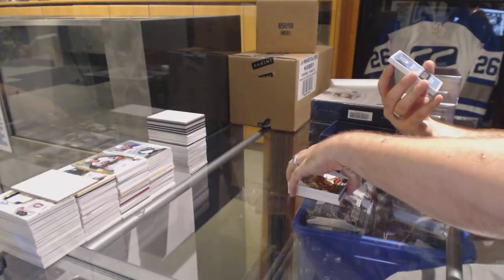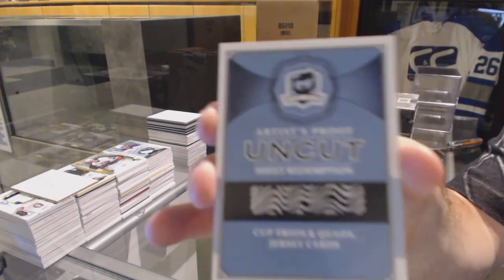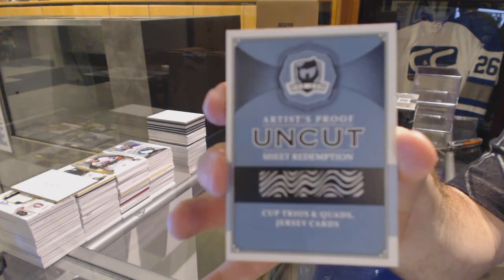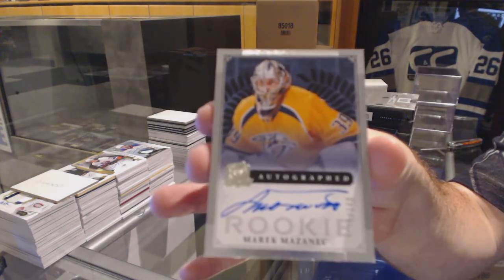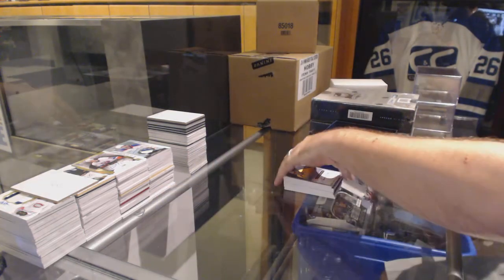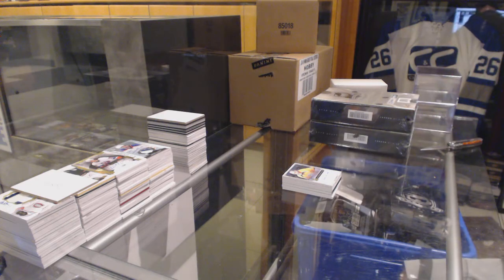We've got a random for an uncut sheet redemption — that'll be between everyone. And for the Nashville Predators, 249, Merrick Mazenich. Victor, they're basically making sure that they get all the big autographs in there. That is one product that you do not want to have big-name players as redemptions.